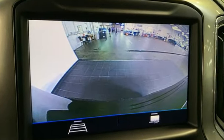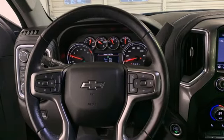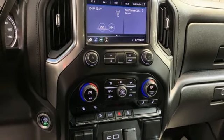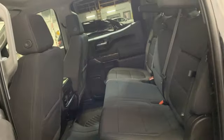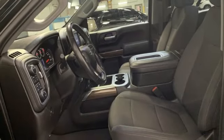V8 engine, four-wheel drive, automatic transmission, trailer hitch receiver, streaming audio, Wi-Fi hotspot, dual-zone climate control, aluminum wheels, electronic shift on the fly, and LED low and high-beam headlights.